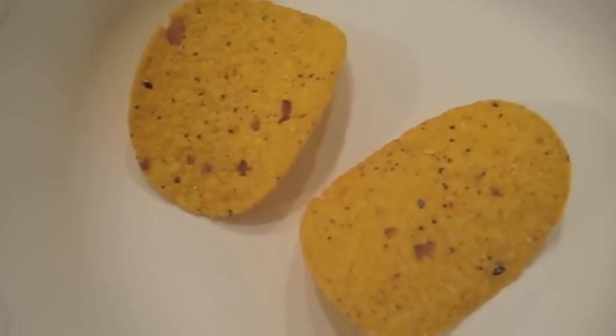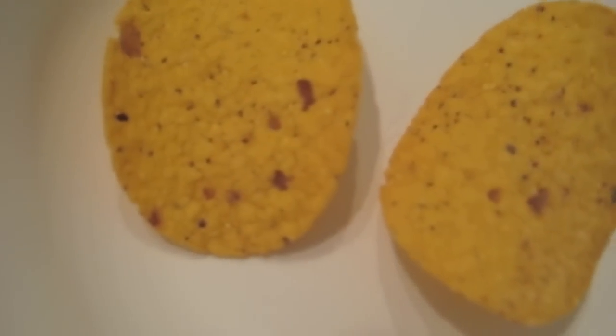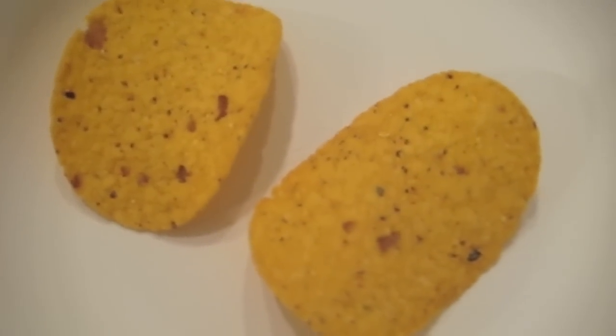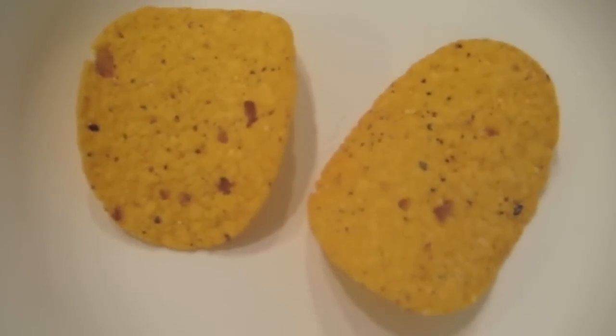Here are the tortilla chips out of the package. You can see the corn texture on each side. Let's go ahead and see how it tastes.